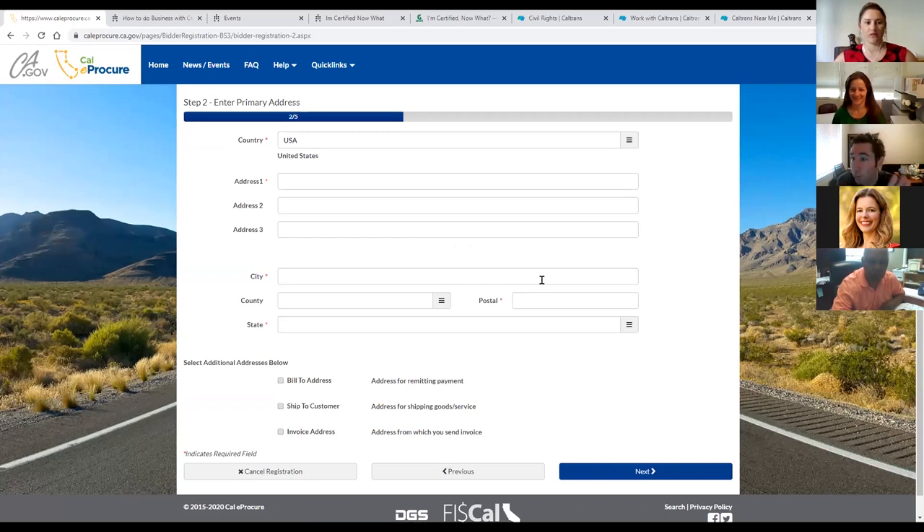Before we dive into the next section, we'll stop for our first set of questions. Jolene: we have a question — what happens if someone inputs the wrong number? If the system lets them move on but they've entered the wrong social security number or FEIN, the account will have incorrect information. At that point, go back and create a different account with the correct information.